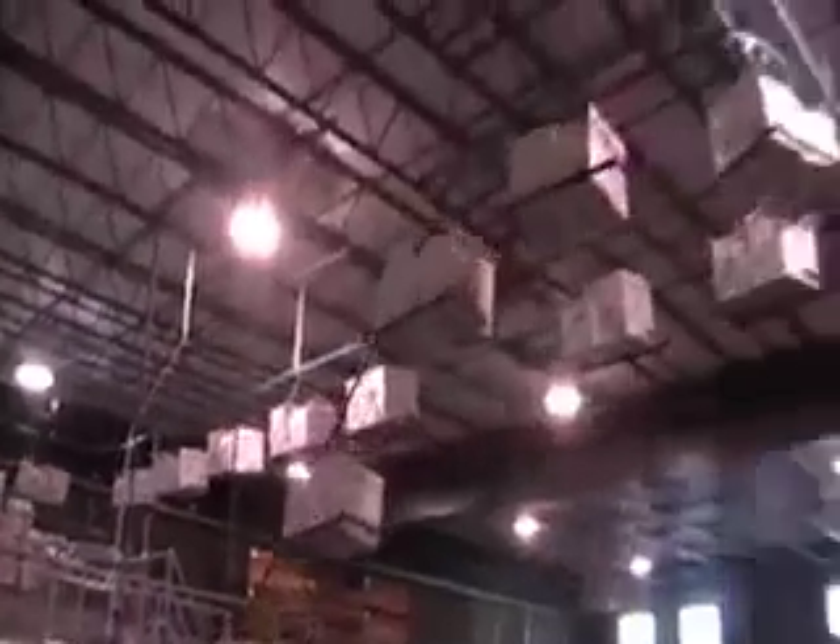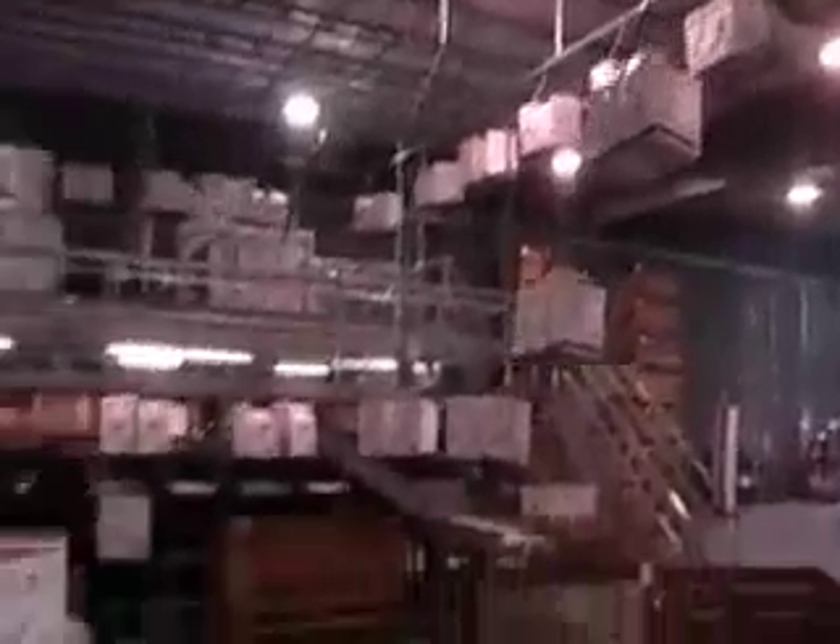This is the Fort Boise Produce packing facility, packing Cisco boxes. Boxes are pre-made up on the mezzanine and then brought down on this conveyor carousel system, where they will be filled with onions.